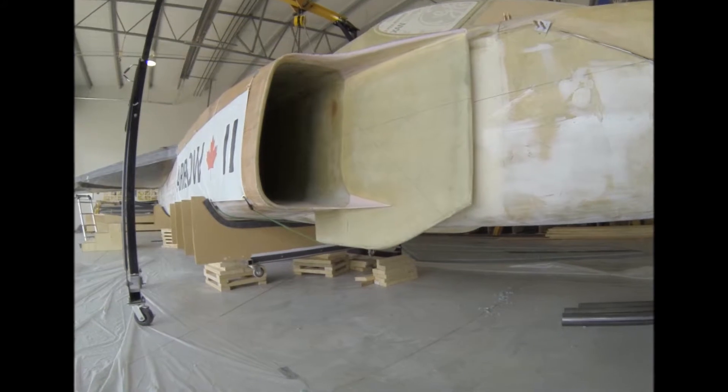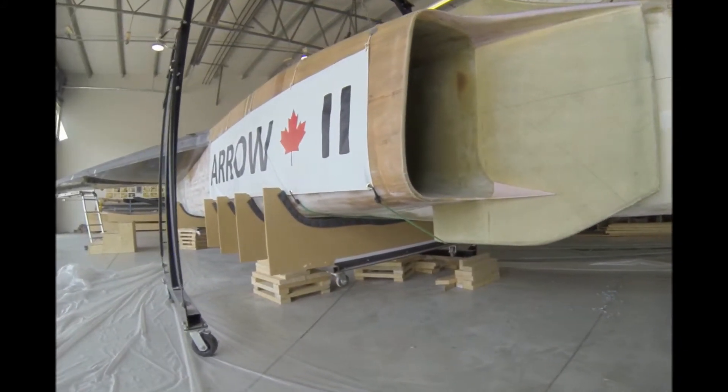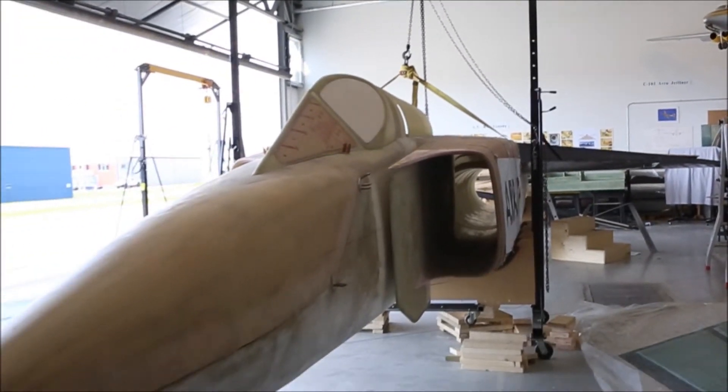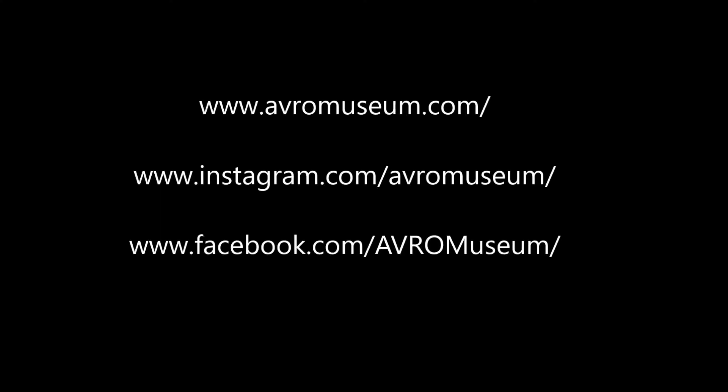The Aero 2 is a 60% scale, two-seater version of the Avro Aero. It has a top speed of Mach 0.98. The plane will be static displayed in its current state at the 2019 Springbank Air Show. Come support the project, check out the website, social media, and become a member.